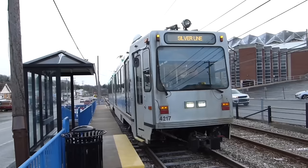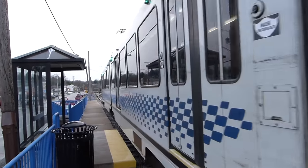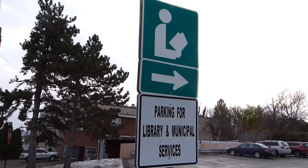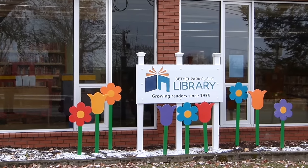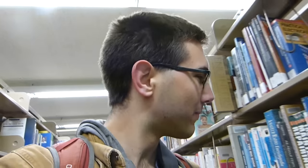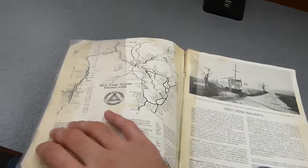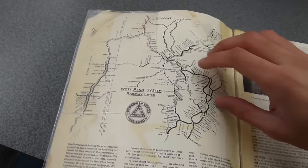That's not to say that you can't go to the library with the Silver Line. Right here near Mesta Station is the Bethel Park Library. Inside this aging paperback book, we can find the original route of the Library Line, back when it went all the way to Charleroi.